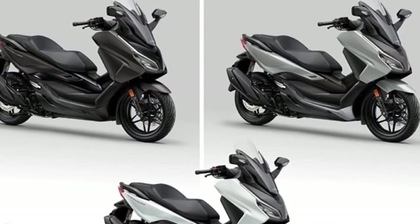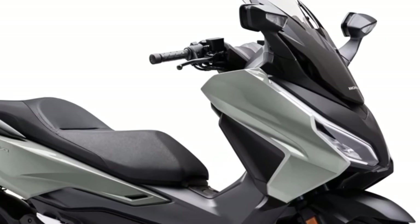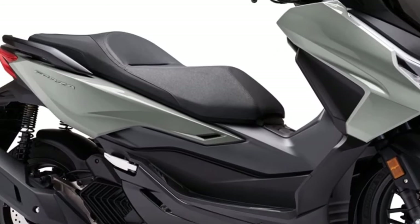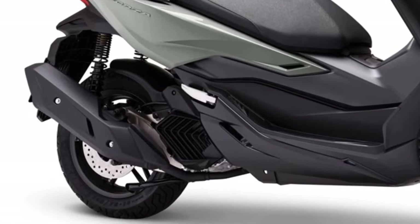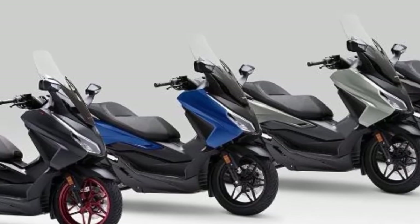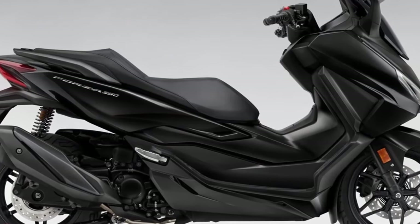Honda Selectable Torque Control offers a refined degree of intervention with three levels, while the standard DCT dual-clutch transmission incorporates automatic gear-changing programs that interact with the riding modes.